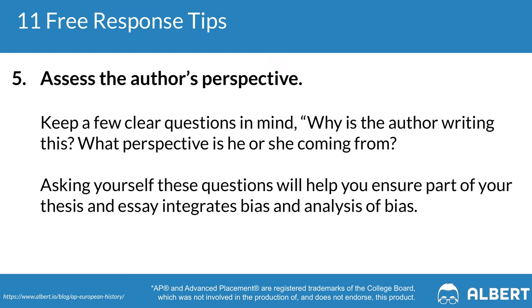Tip five: assess the author's perspective. Think about why the author may have written the piece and why they might hold that particular perspective. Then consider why this specific document from this specific author is being given to you to evaluate when answering the prompt. Understanding supporting and contrasting viewpoints in response to a historical event is a critical historical skill that will be assessed on your AP Euro exam.